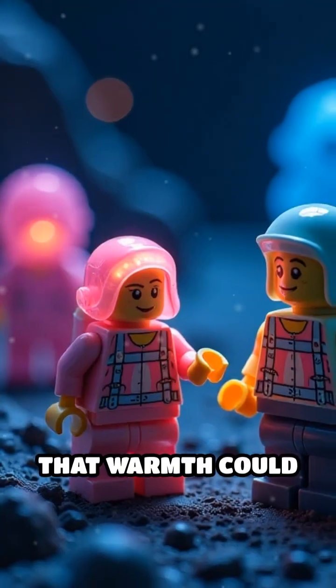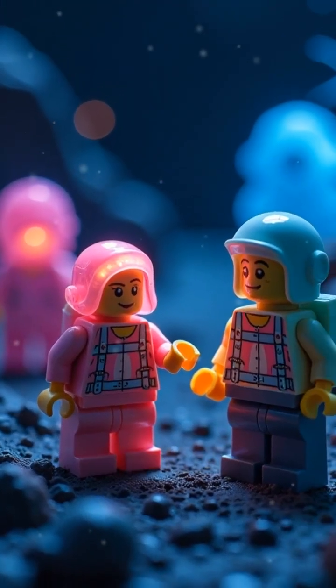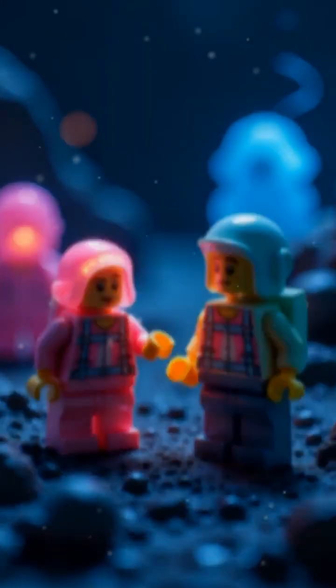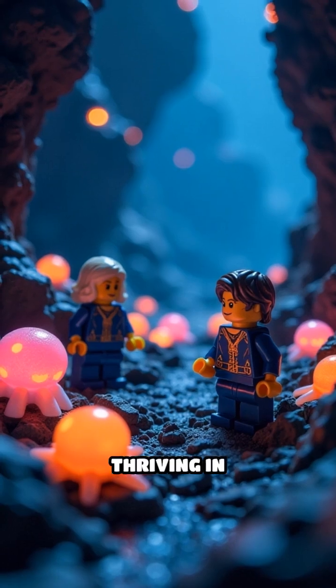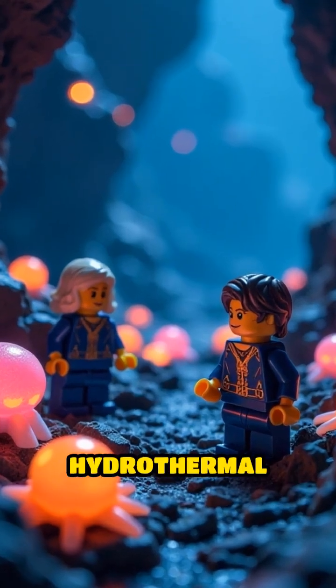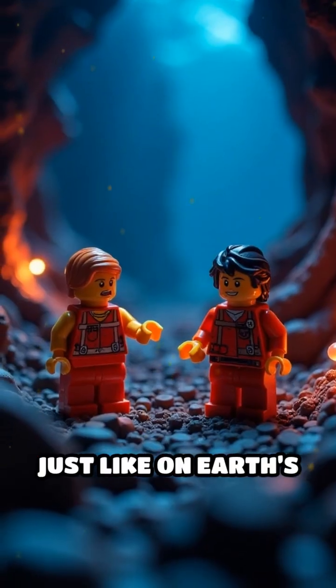That warmth could mean something extraordinary: life. Tiny microbes, or perhaps complex creatures, thriving in darkness around hydrothermal vents, just like on Earth's ocean floors.